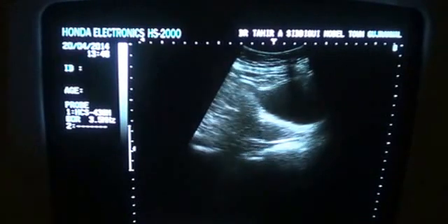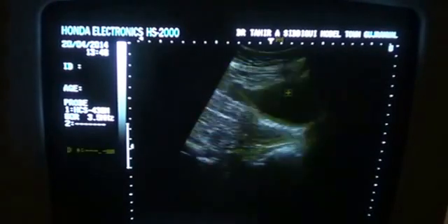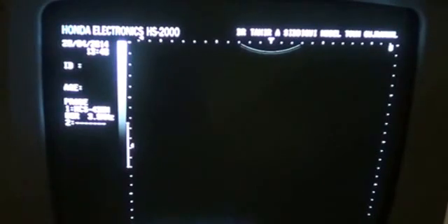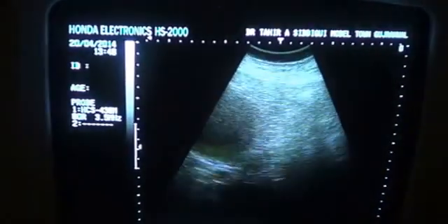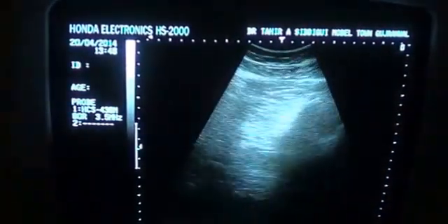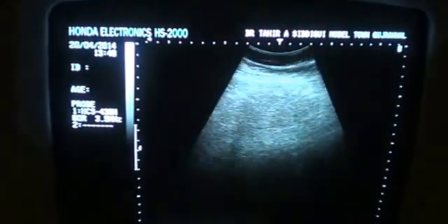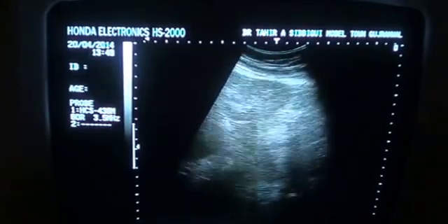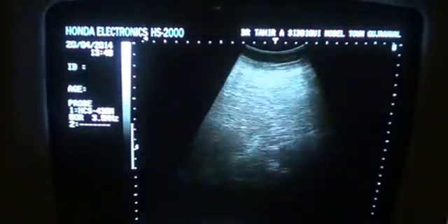This is the longitudinal section. You can see the postmenopausal uterus and the urinary bladder. I am going to give a full sweep now to see if there is something in the region of the left lower abdominal wall — a bowel mass may be one of the possibilities. But we see that there is nothing in this region.